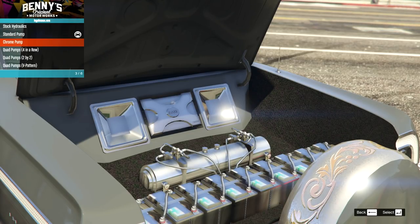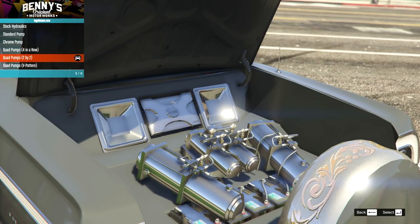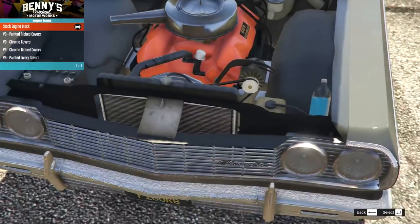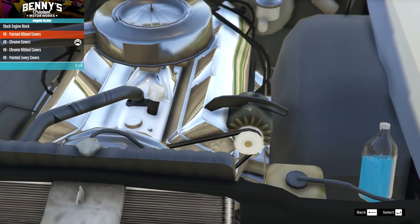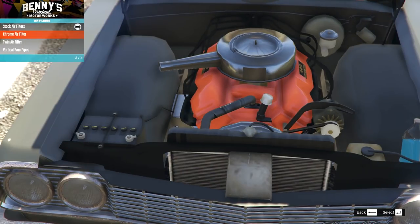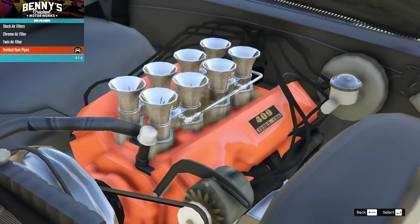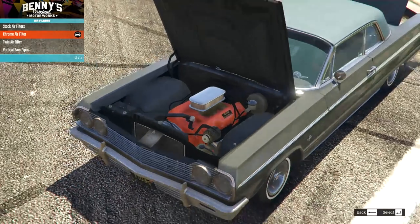I notice some have the carpeted boot and some have the smooth boot - let's go for the two-by-two with the smooth boot. On the engine block the standard looks really nice, then there are completely different engines. I notice the rest of the engine doesn't really work with non-standard engines. On the air filters we have stock, a nice one, then twin, then vertical ram pipes which don't really fit in with the engine - they look a bit lost. The first one works, so we'll keep it like that.